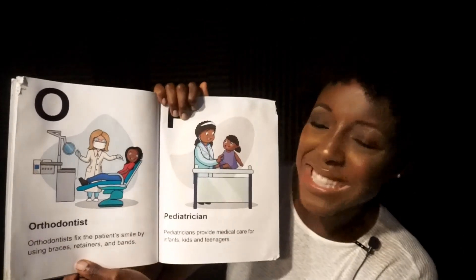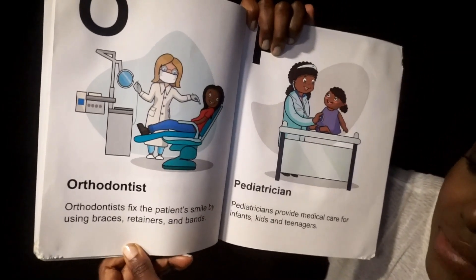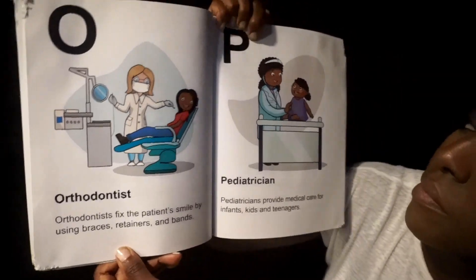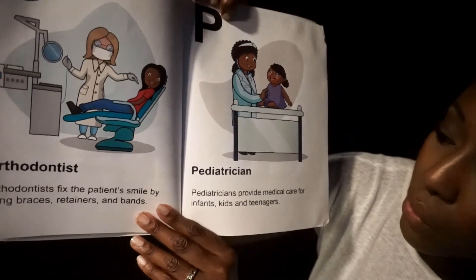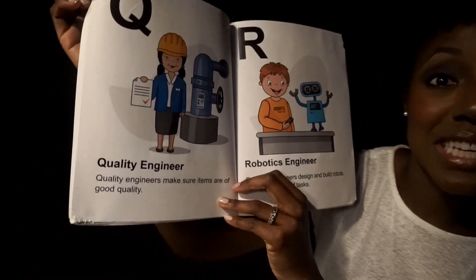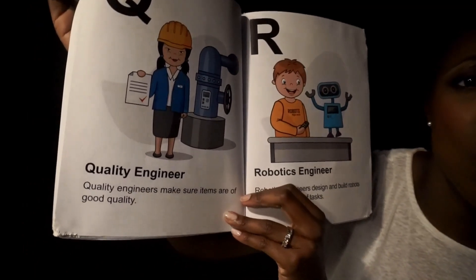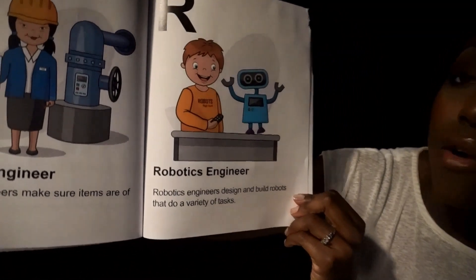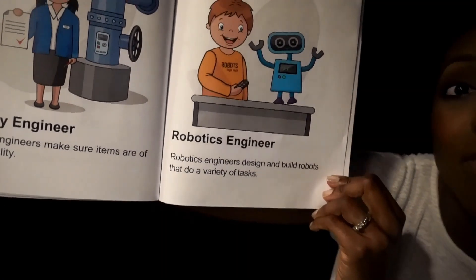O. Orthodontists. Orthodontists fix the patient's smile by using braces, retainers, and bands. P. Pediatricians. Pediatricians provide medical care for infants, kids, and teenagers. Q. Quality Engineer. Quality engineers make sure items are of good quality. R. Robotics Engineer. Robotics engineers design and build robots to do various tasks.